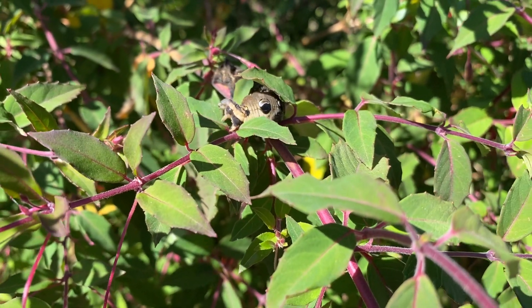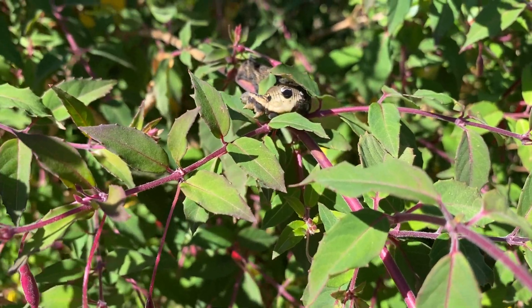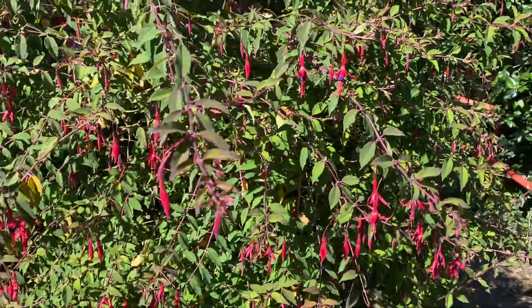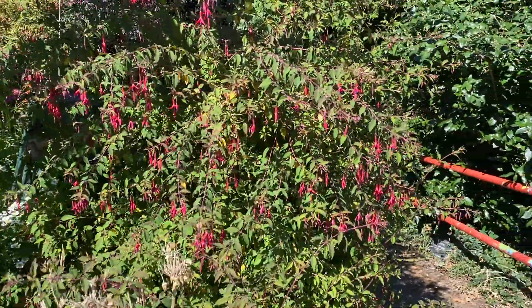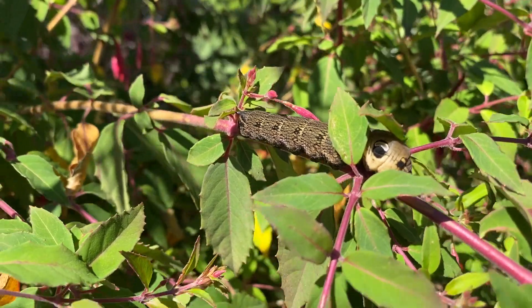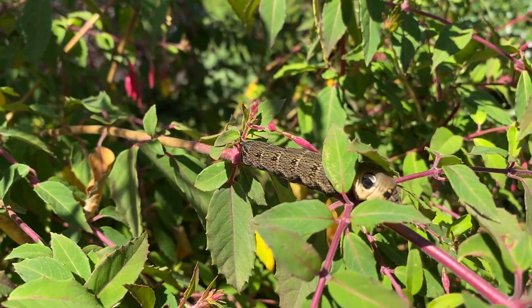There we are — he's starting to have his dinner. Happy days! You enjoy it, mate. There's plenty of fuchsia there for you to eat, and there's some Himalayan balsam a bit further down. So there we go — that's the elephant hawk moth. If you see one in your garden, look after him. We need little beauties like this.